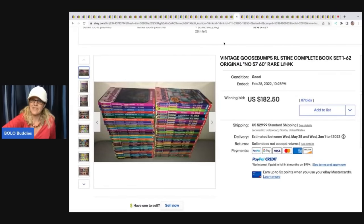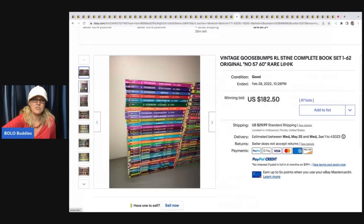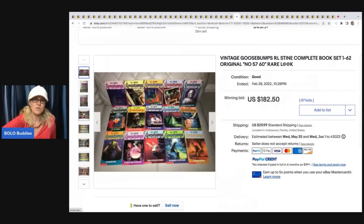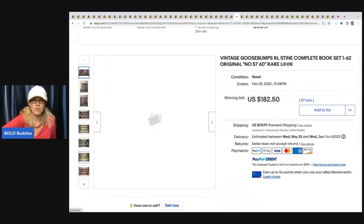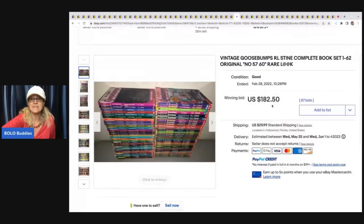Goosebumps — if you can pick them up cheap, definitely a good idea. If you can get the whole set, these can definitely be a Bolo. You don't want to overpay for them, but if you can pick them up cheap, this set sold for $182.50. It looks like numbers 57 and 60 are included, and maybe those are harder-to-find books, which will also drive the price up.